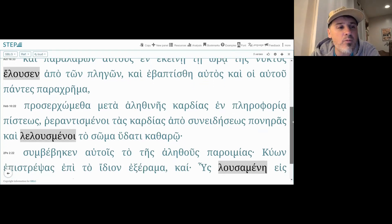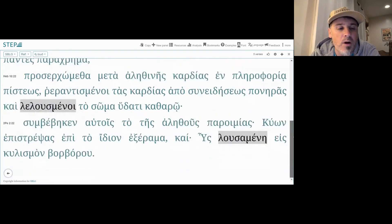We have in Hebrews 10:22 another participial form — 'leloumenoi' — 'to soma hydati katharō' — 'and having washed the body with water.'